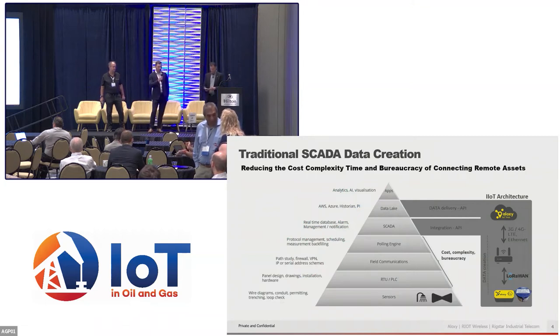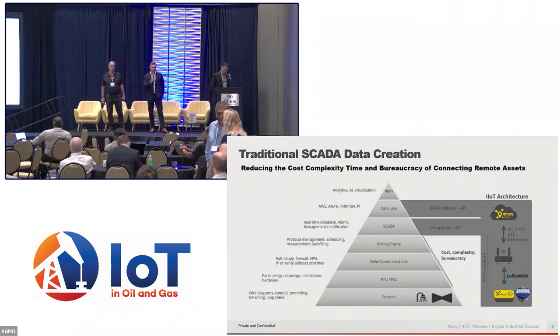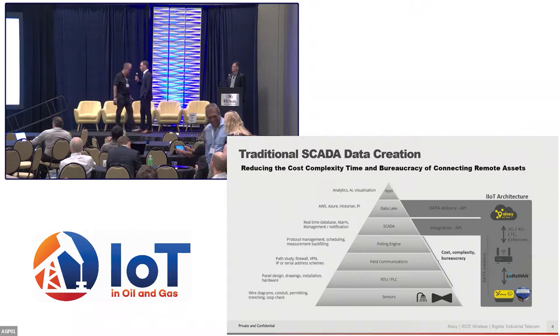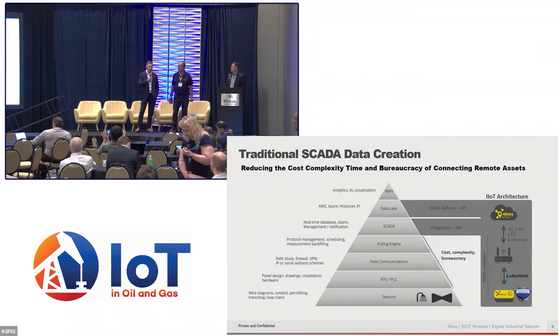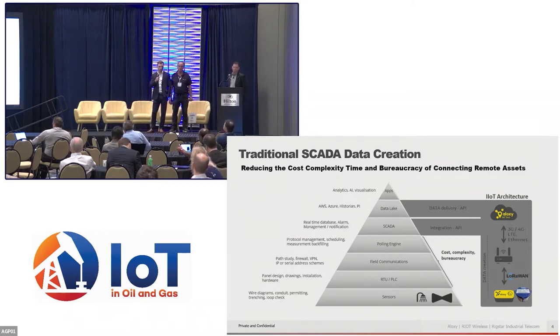By deploying LoRaWAN technology to the field, we can actually bypass a lot of the cost, complexity, and bureaucracy that comes with traditional SCADA data workflows. Using LoRaWAN, we can use the protocol to communicate with the gateway, and then get it up to the cloud via backhaul. We can bypass a lot of that complexity and inject directly into SCADA using edge computing technology, or straight into data lakes, historian pies, things like that.